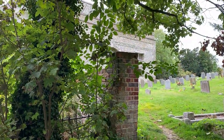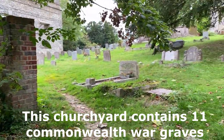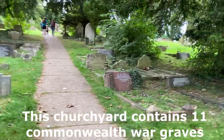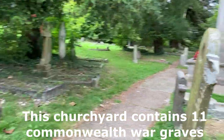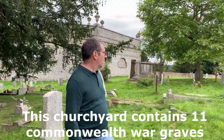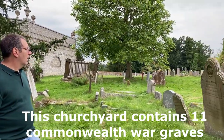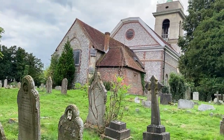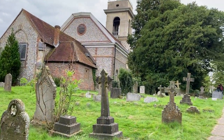Following the mausoleum around, at the back is St. Lawrence Church, sitting on top of West Wycombe Hill. The top of the tower is the highest point in the Southern Chilterns. The tower has eight bells. Rebuilt by Dashwood, this church was completed in 1763.